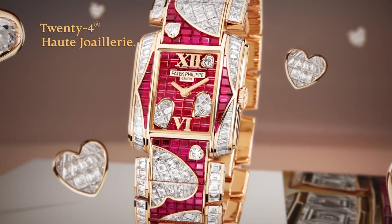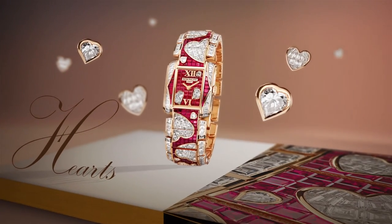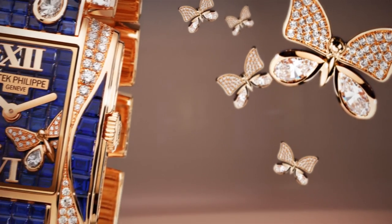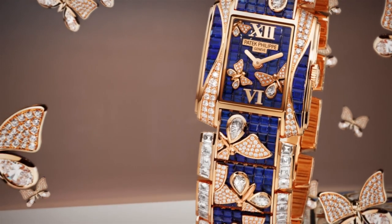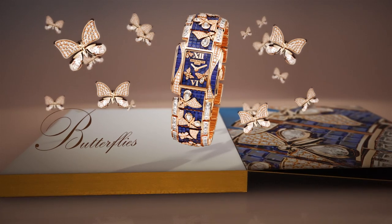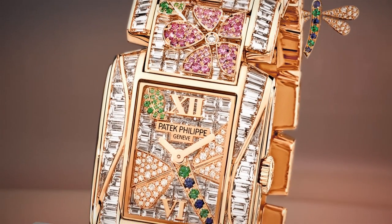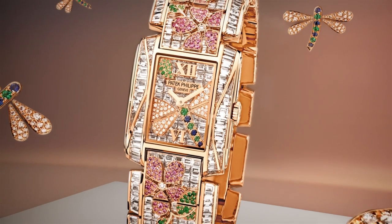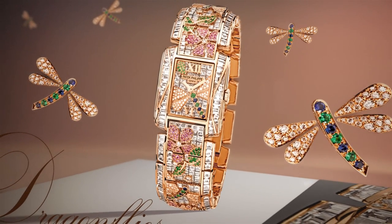The art of Haute Joaillerie is the fruit of artisan skills that for hundreds of years have served to embellish timepieces. The unique pieces unite all the major stone-setting techniques, such as bead, pavé, closed, and the particularly challenging invisible setting. For each Patek Philippe Haute Joaillerie timepiece, the stone setting alone requires 250 to 300 hours of work.